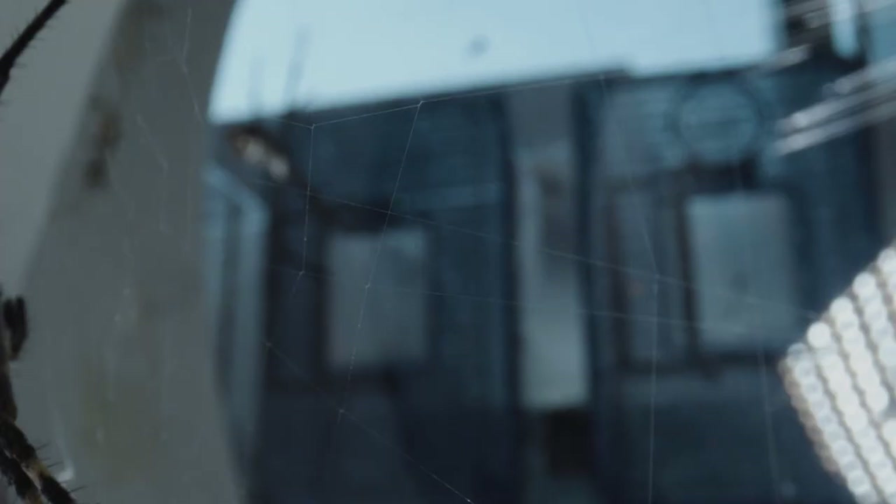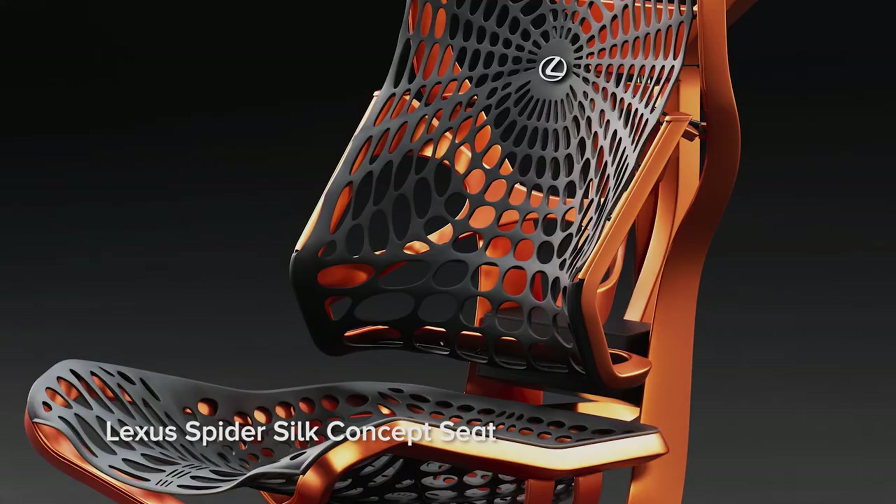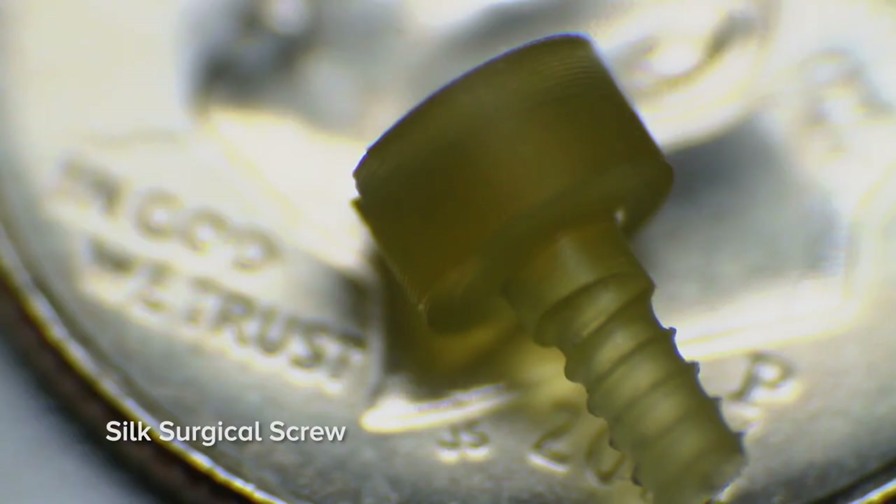There is lots of research being done into how we can mass produce silk — either to make better clothing, maybe lighter airplane or car parts, or implants that could be used in the human body. Spider silk — it's coming to your world.